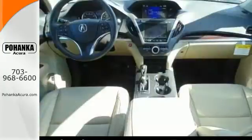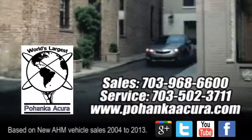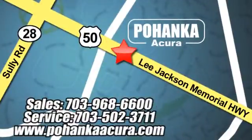Life is a journey, so enjoy it with this Acura today. Pohenka Acura is a great place to buy a car. We're conveniently located at 3911 Lee Jackson Memorial Highway, Route 50 in Chantilly.